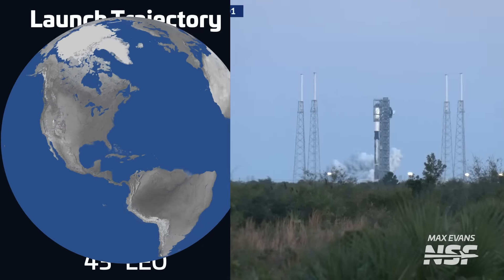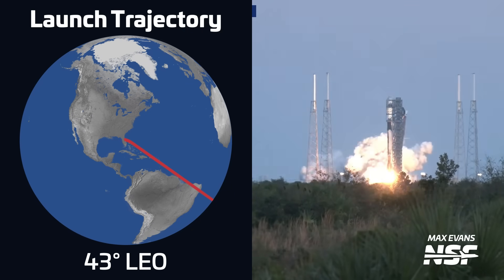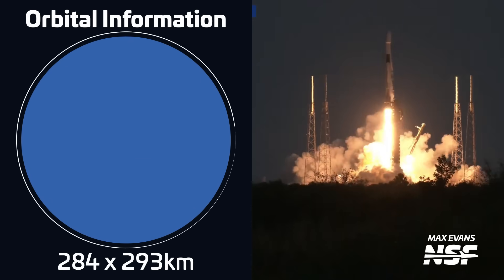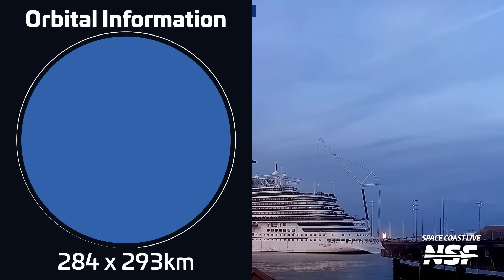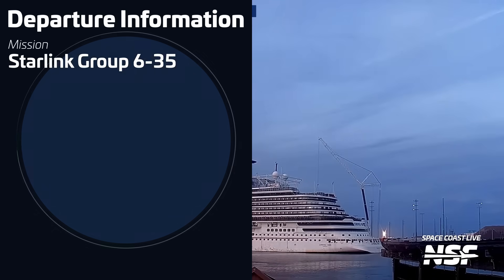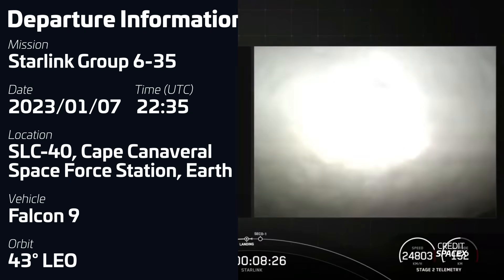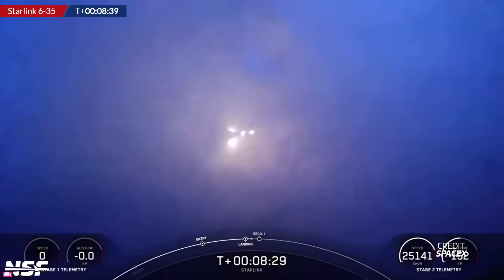A Falcon 9 rocket lifted off on January 7th at 2235 UTC from Space Launch Complex 40 in Florida, carrying a batch of 23 Starlink V2 mini satellites into low Earth orbit. The first stage, B1067, was flying for a 16th time and successfully landed on SpaceX's drone ship, A Shortfall of Gravitas. With this launch, SpaceX has now launched a total of 5,694 satellites, of which 383 have re-entered and 4,600 have moved into their operational orbit.